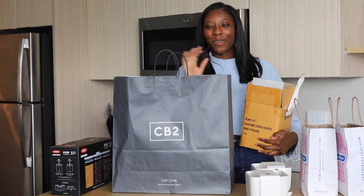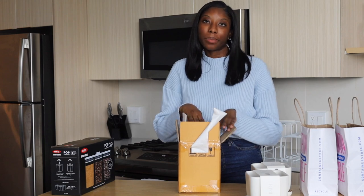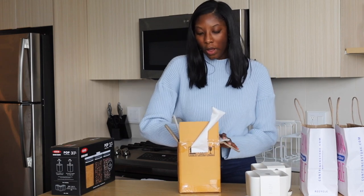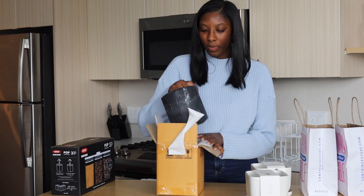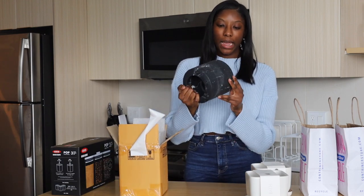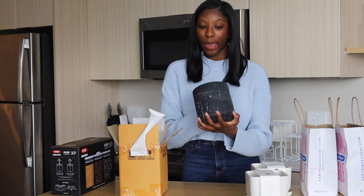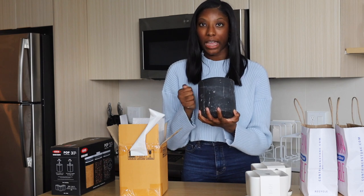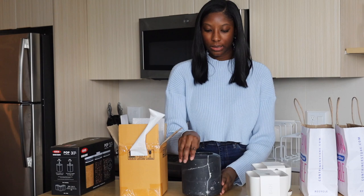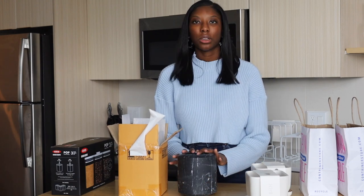One thing that did work for me from CB2 is this utensil holder. Since my appliances are black and this would be on my countertop, I decided to go with a black marble utensil holder. It is very heavy — like, so heavy, I was not expecting it. It's real marble and it spins a little bit. I really like this one.